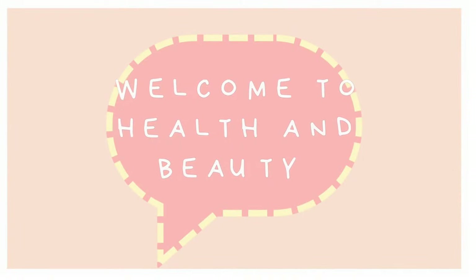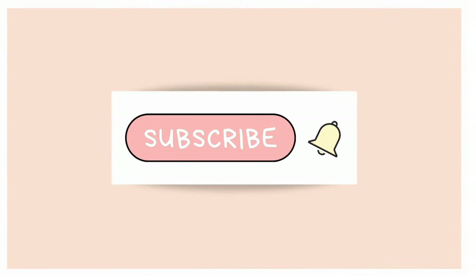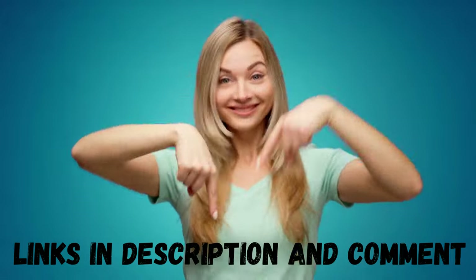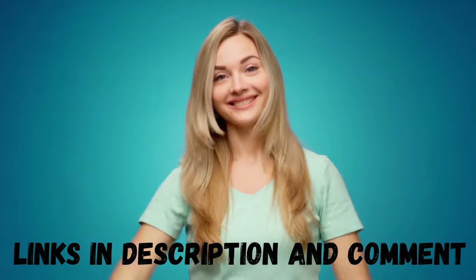Welcome to Health & Beauty. Subscribe to the channel to not miss any tips, leave your like and comment on what you think of the video. The links of the products with discounts indicated in this video will be available in the description and the first fixed comment.